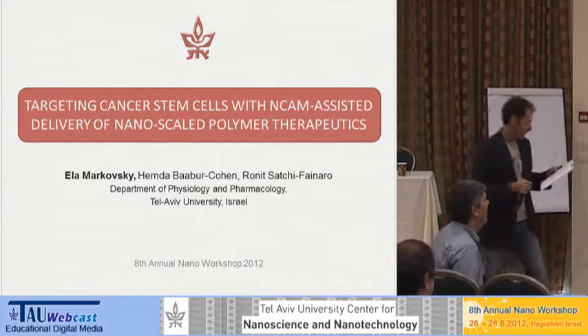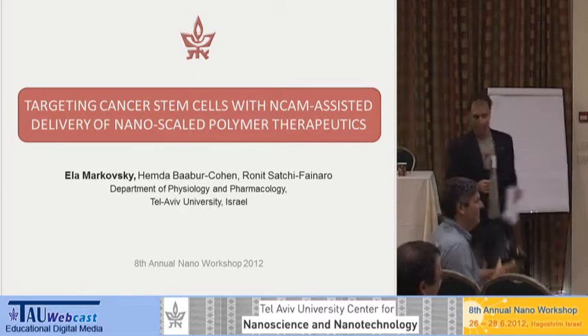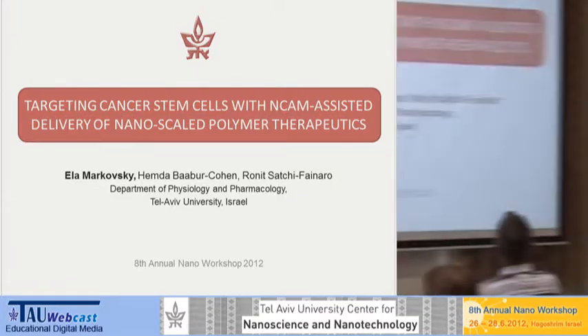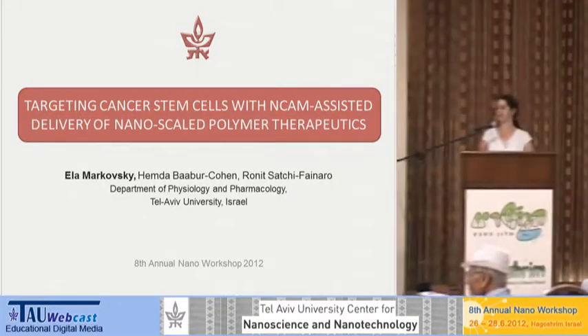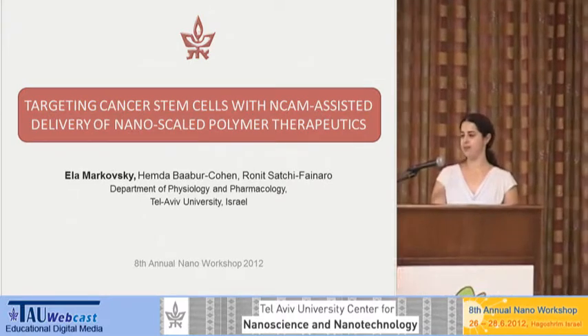We're going to hear the very talented Ella Markovsky. Ella is another student of us in the Nano Center that received the fellowship and she's now a professor.